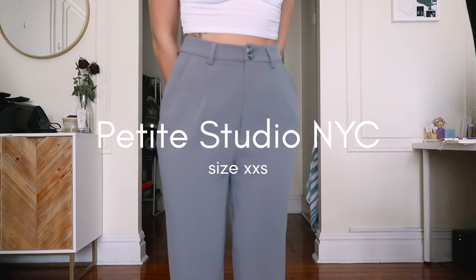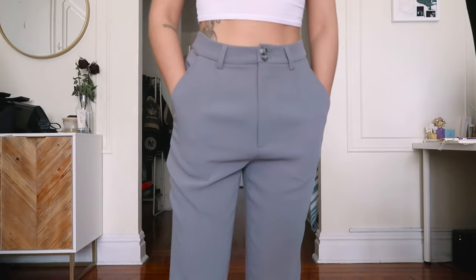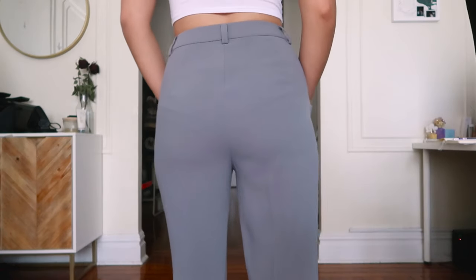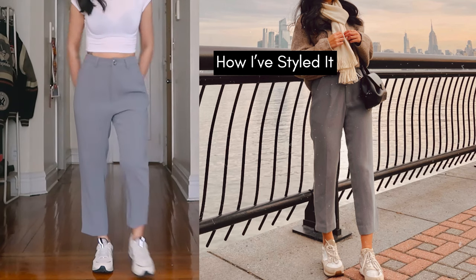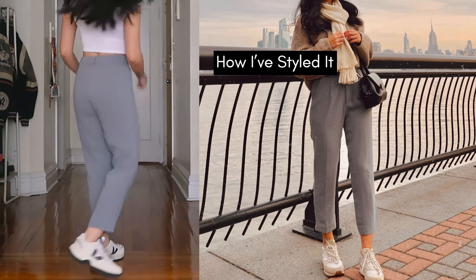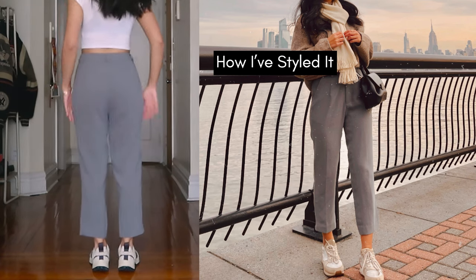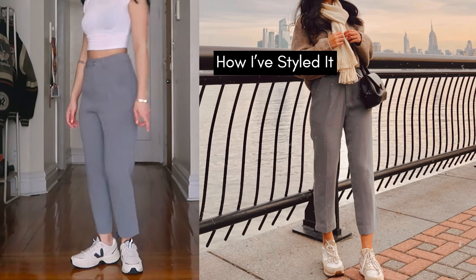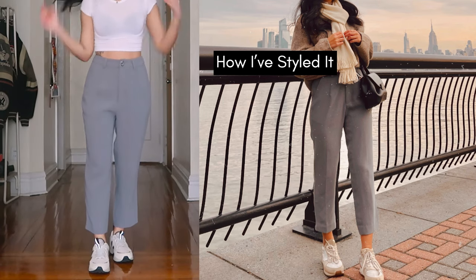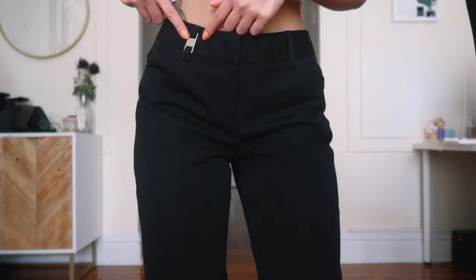Ninth is my pants from Petite Studio NYC — I absolutely love this one. I love the color and how it's perfectly fitted on my body. Because of the length, I think it also makes my outfits look more clean and put together. If you haven't heard of this brand, they make amazing clothing for petite women, so definitely check them out.